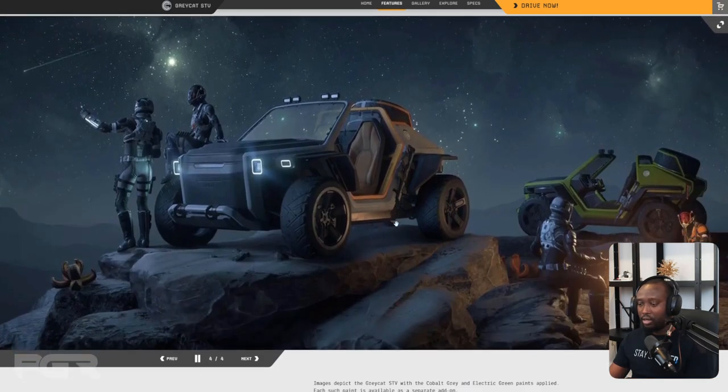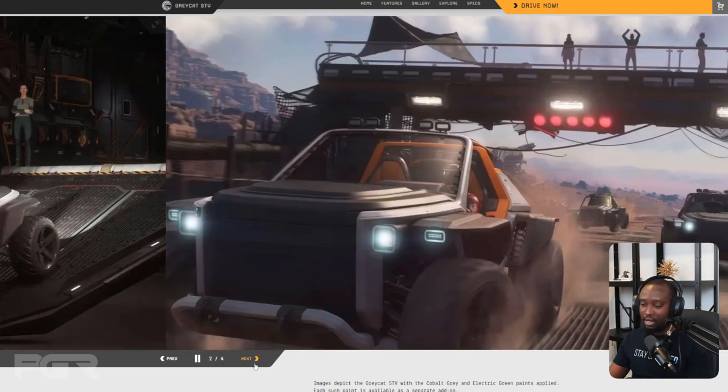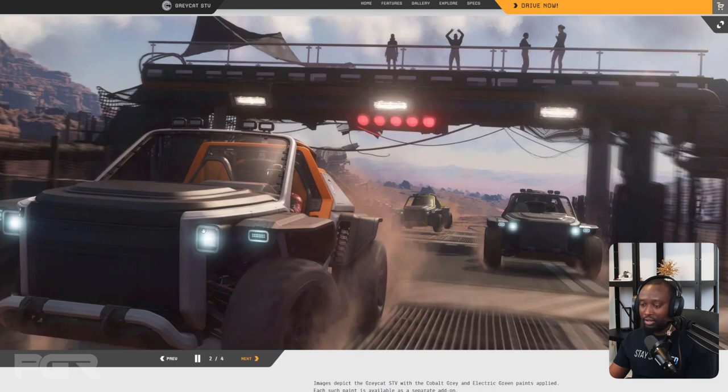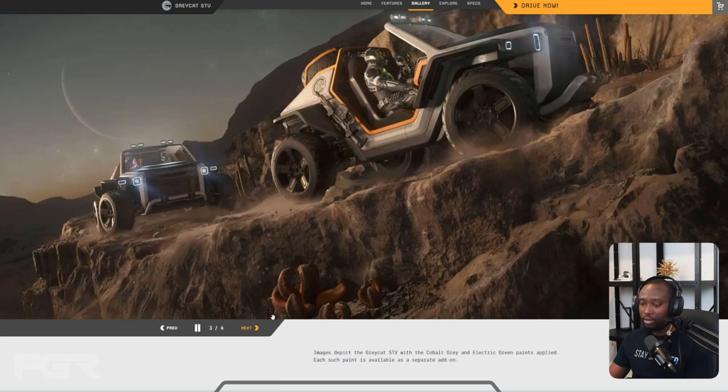I'm not going to lie — the design of this vehicle is just beautiful. Gray Cat needs to come up with ships, because if they do, I'm getting those ships. This is on par with Crusader's design language. I really love it. The headlights in particular are perfect. Well done — I love it.